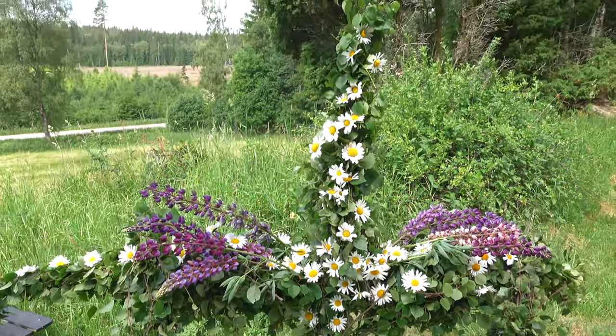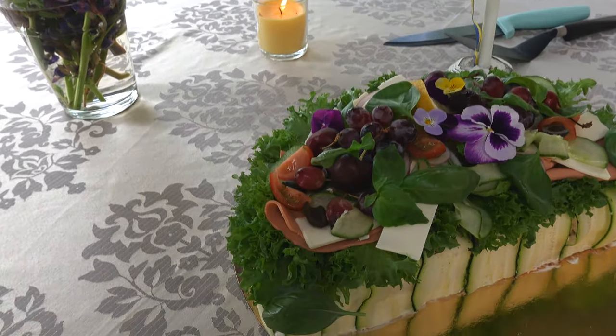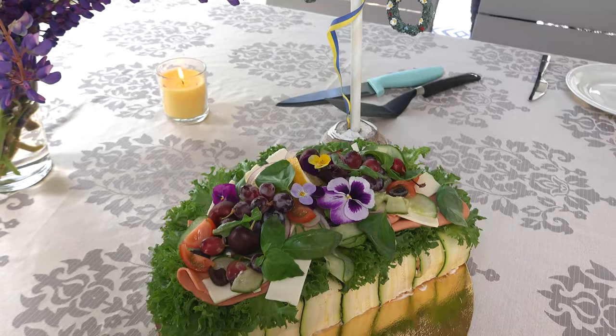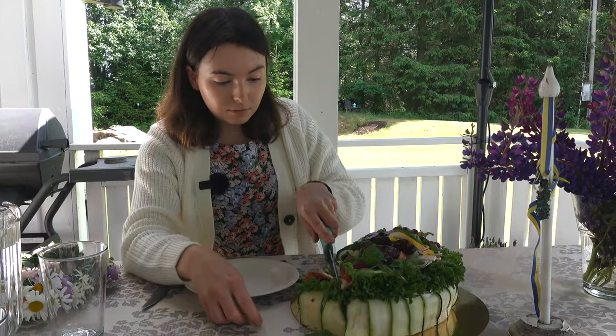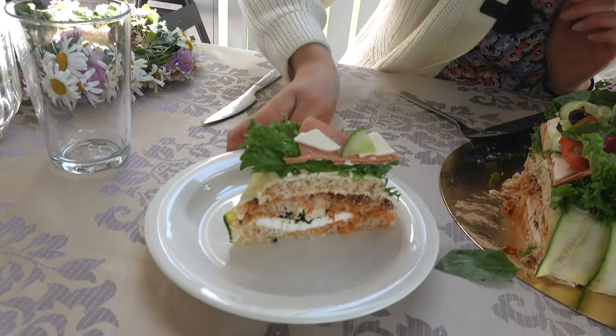The midsummer pole is now finished — very nicely decorated — and the flower crown is done too. Maybe not perfectly symmetrical but it does the trick! It's now lunchtime and we're having a smörgåstårta, which is a sandwich cake. We found a vegan one to try out — it looks really beautiful. This is a very traditional Swedish dish, layered like a sandwich in several different layers.